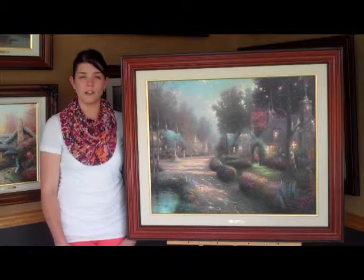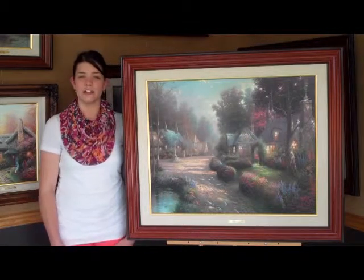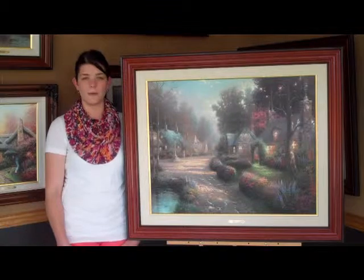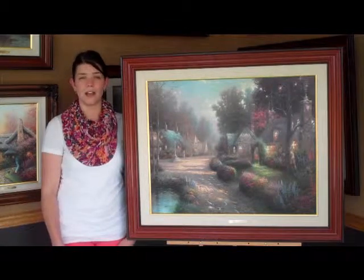If you would like to make this painting yours, please call us at 1-800-728-0527 or visit our website at www.prince.com.